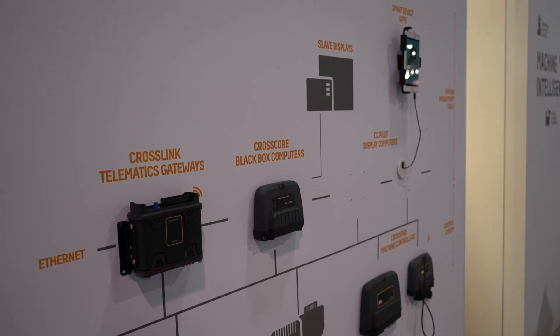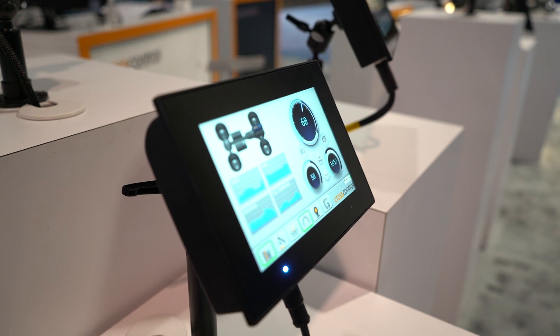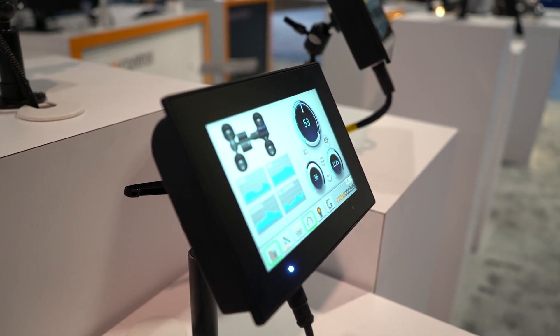At CrossControl, we provide freely programmable display computers — a platform that our customers can use to really actualize their projects and their applications.